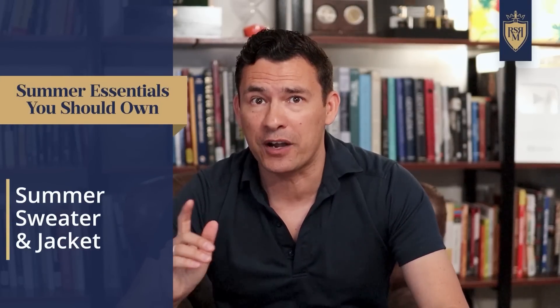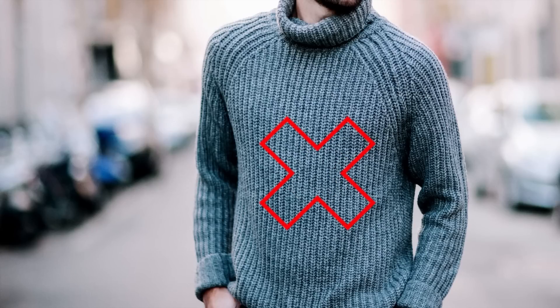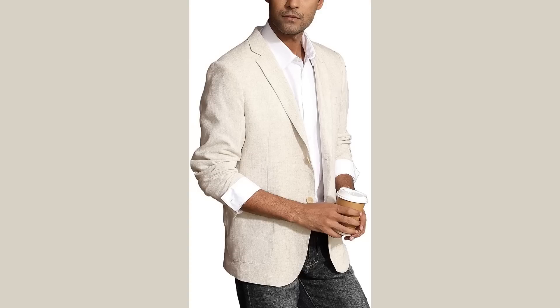Next up, you get a two-for-one: summer sweaters and summer jackets. Summer sweaters are a thing — usually made from a synthetic material or cotton, very washable, durable, and lightweight. Avoid heavyweight wools; these are lightweight sweaters that pack easily. Summer sweaters are nice because they add that little bit of insulation you need when the temperature dips at night. For summer jackets, think lighter weight — linen, cotton, and unlined preferably.